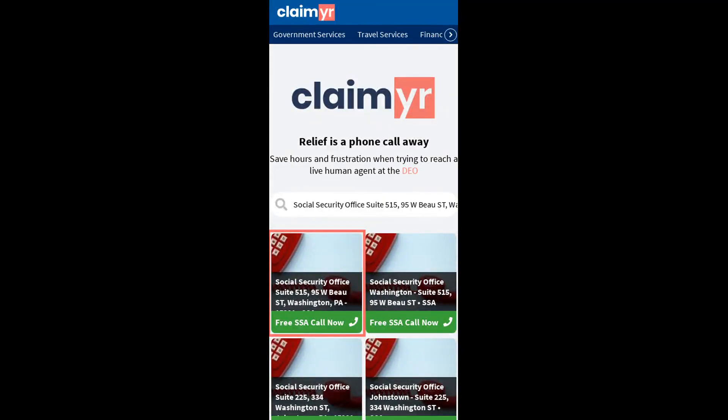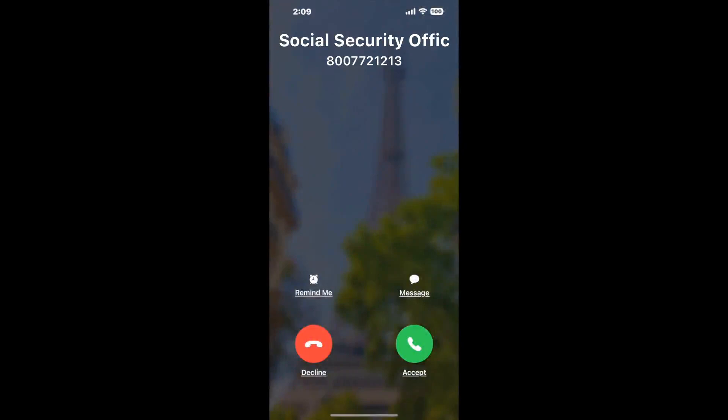Search for the Social Security Office Suite 515, 95 W. Bow Street, Washington, PA 15301 option. Claimer can automatically call any phone line for you.